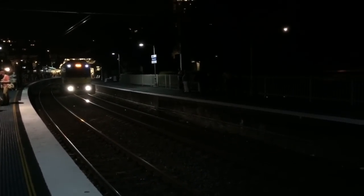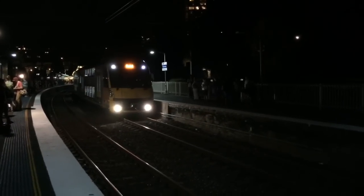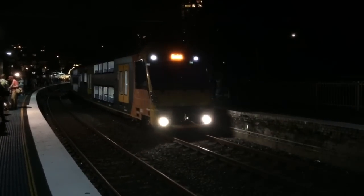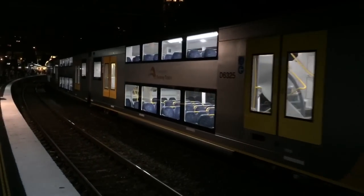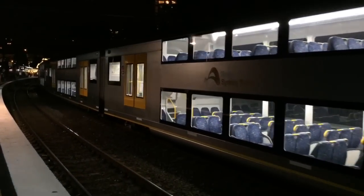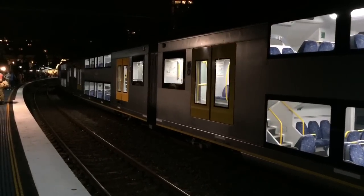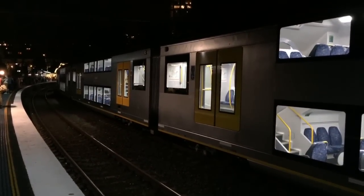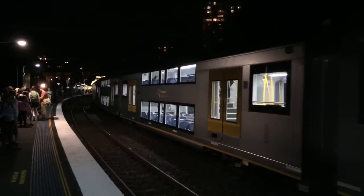We've got a city-bound Waratah arriving into platform number one. The delays being experienced are mainly from trains coming from the city due to a fire alarm being activated at the North Sydney signalling complex. The set arriving is A25.